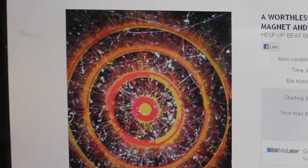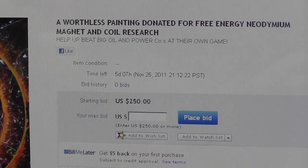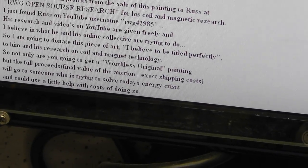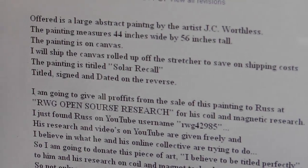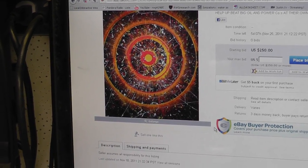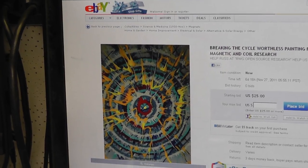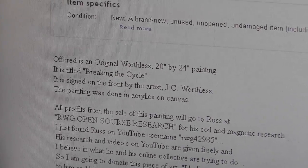And here's what the second one looks like. This one is called Solar Recall — right there it is. And that's a really, really big painting. It is 44 inches by 56 inches. Just a great one. I like that one. And then also another one here — this one is called Breaking the Cycle right there.